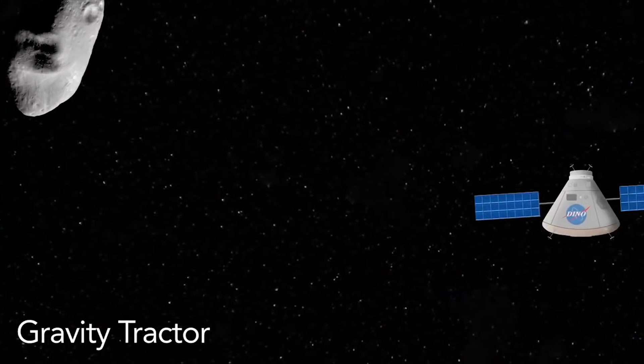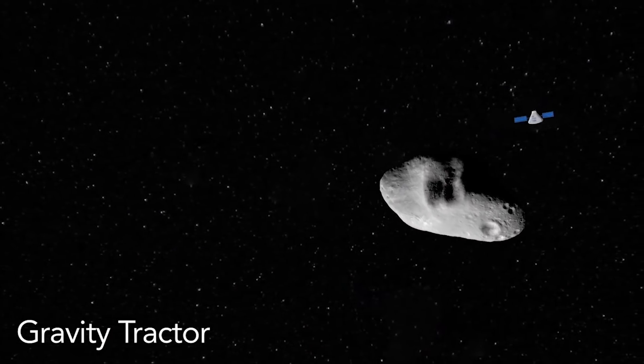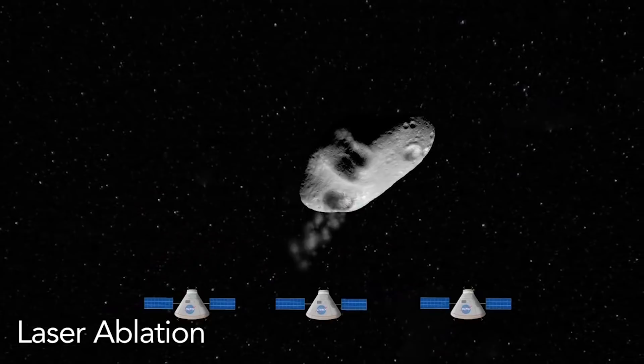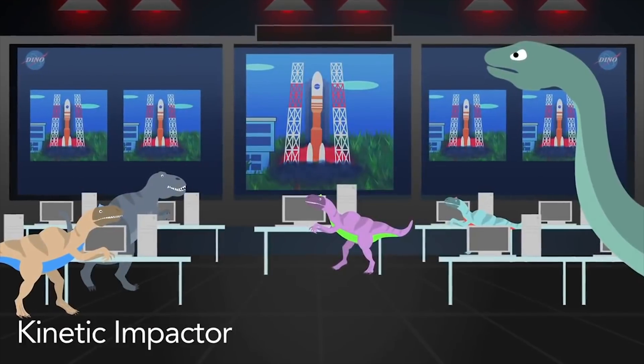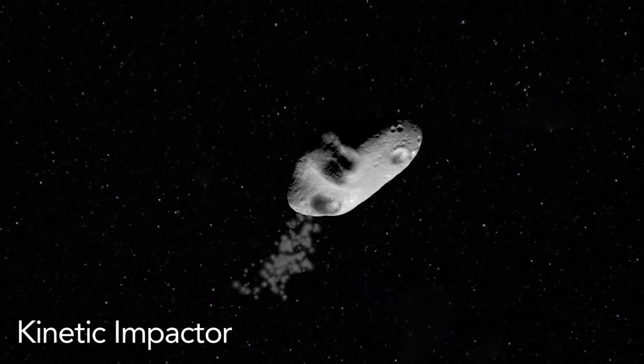As you can imagine, the more warning time we have, the more options we have. Here are a few ways we could deflect an asteroid: the slow gravity tractor, where the gravity of the actual spacecraft slowly pulls on the asteroid; laser ablation, which uses spacecraft lasers to vaporize rock to change the asteroid's course; and the kinetic impactor — we slam one or more spacecraft right into the asteroid to push it away. There is also a last-resort option that would be politically challenging: using nuclear weapons to either break up or deflect the asteroid.